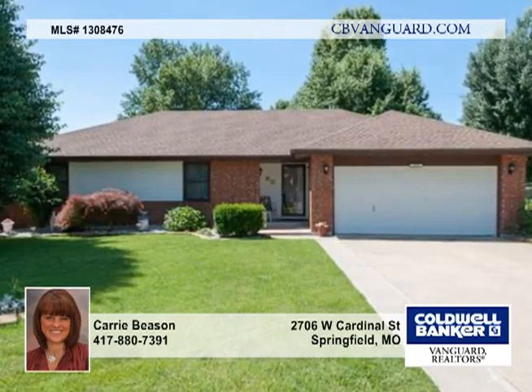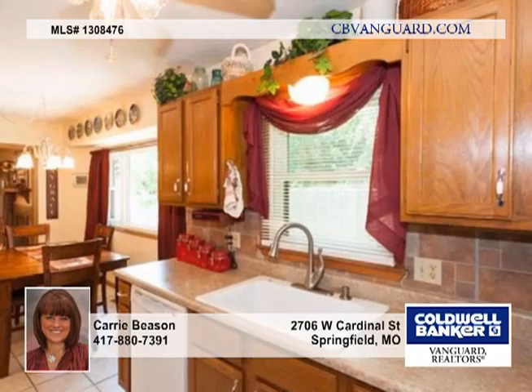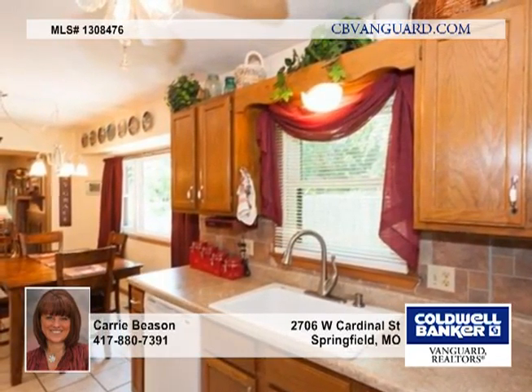You'll love the welcoming feeling you have when you see the beautiful curb appeal of this home in Southwest Springfield. You'll feel relaxed and at ease when you step onto the deck to enjoy the beautiful and manicured backyard.